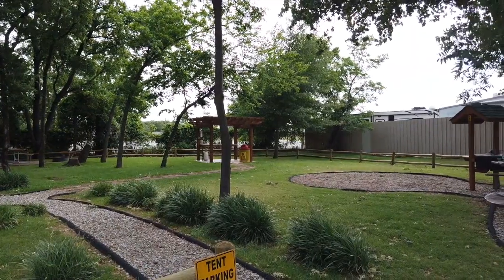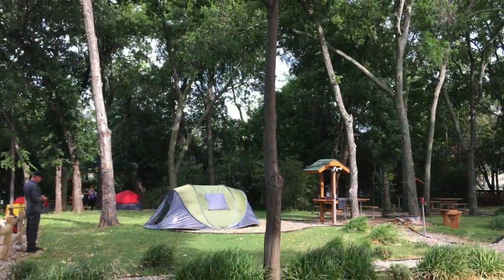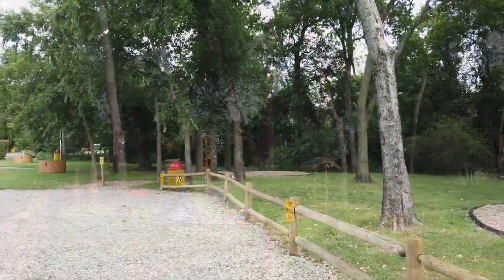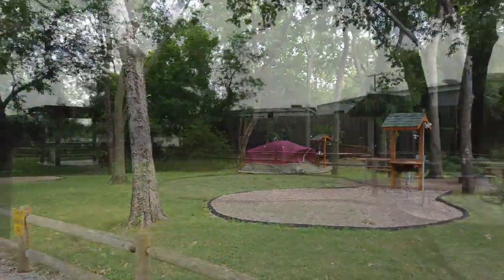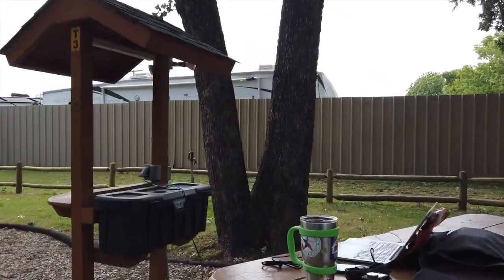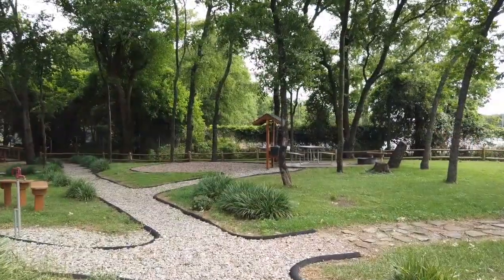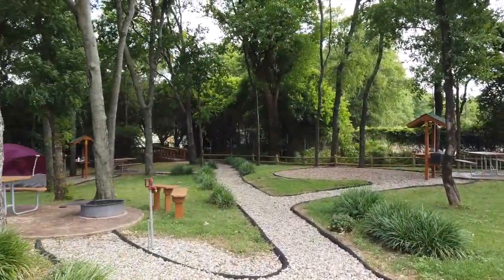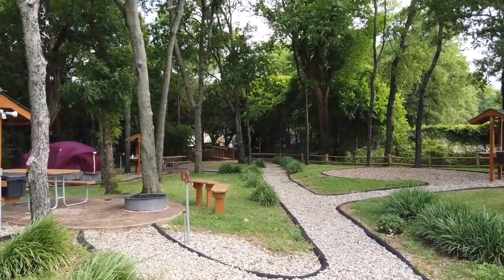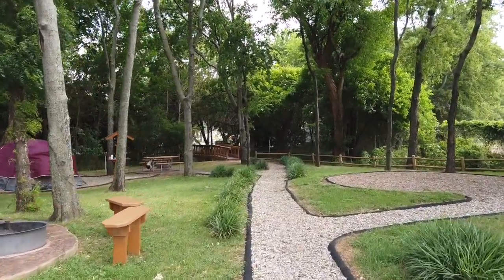It looks like they have five places to put tents. And this is my workstation — the picnic table. They've got a little bridge that crosses the stream over there, going to the showers and bathrooms which I'll use tonight.